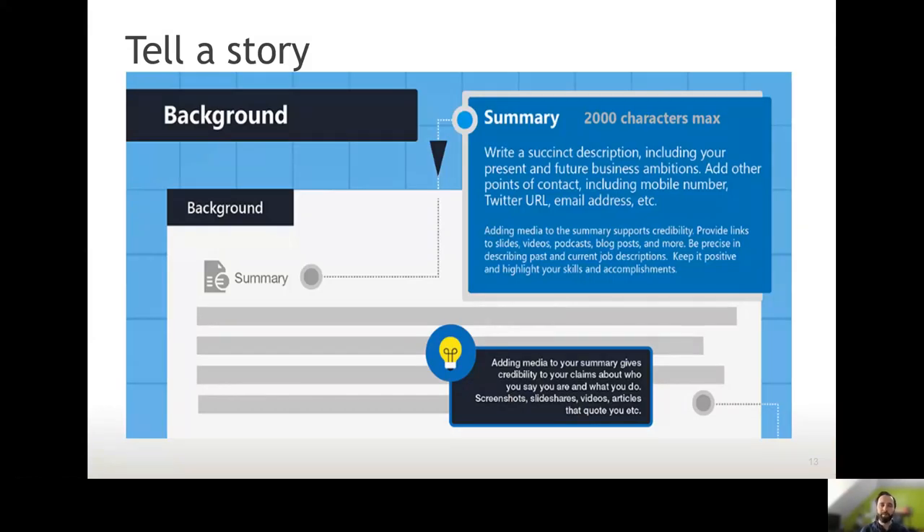After you've done those key bits — your name, headline and photo — you start to talk more about who you are, and that background is in the summary section. You want to make your summary keyword-rich so you'll be found in searches, but make sure it sounds natural. Talk in a natural way, don't try to sound too clever, and keep it in the first person narrative to make it sound human. You can enrich that summary with photos or videos to help it stand out and give examples of what you're talking about.